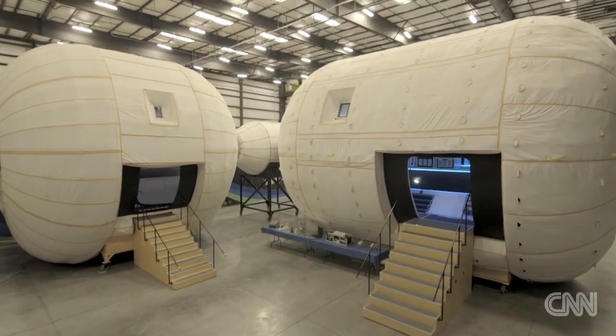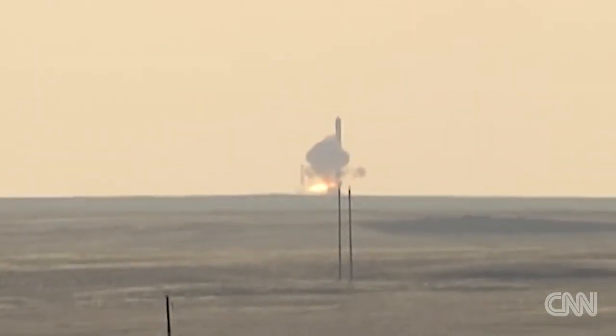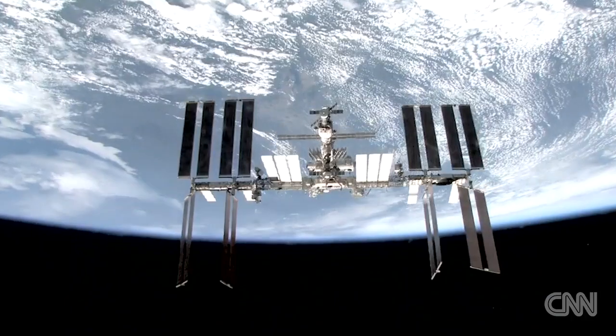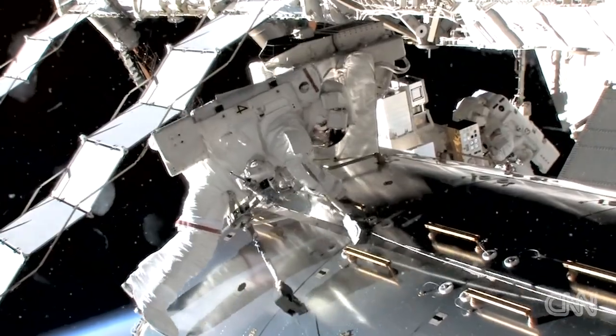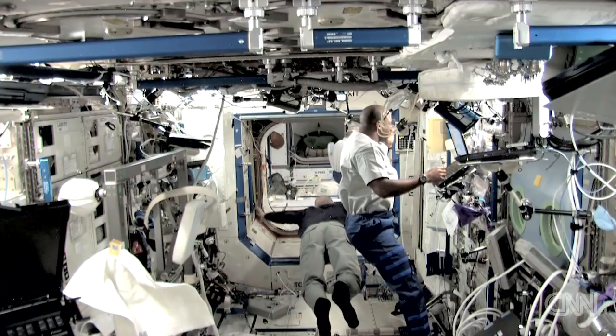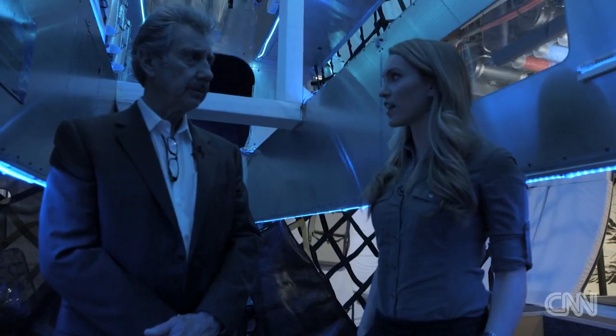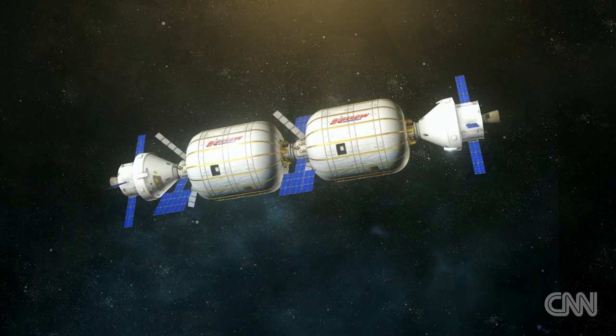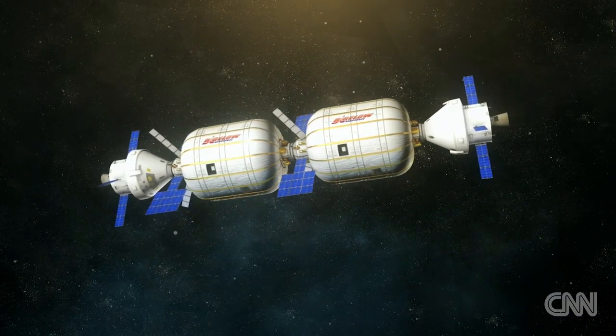Because these habitats start out deflated and small, it makes them easier and cheaper to launch than metal structures. The metal alternatives for the ISS have run into several billions of dollars to produce a habitat and four or five years of construction. You can do it faster and cheaper? Absolutely. And it's not just cheaper — he says the 18-inch walls of his habitats will better protect us from space debris and radiation.